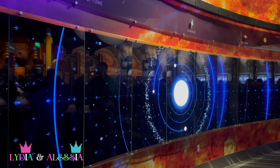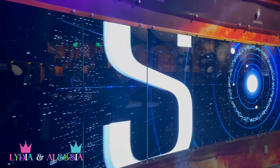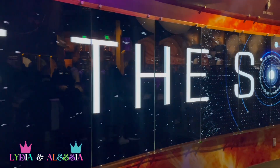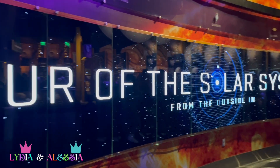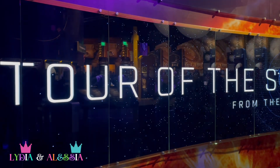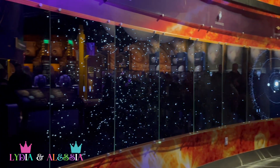This is my most favorite part, a giant screen TV. Whoa! Look at that! This is so cool! Wow! This shows the planets of our solar system from the outside in.